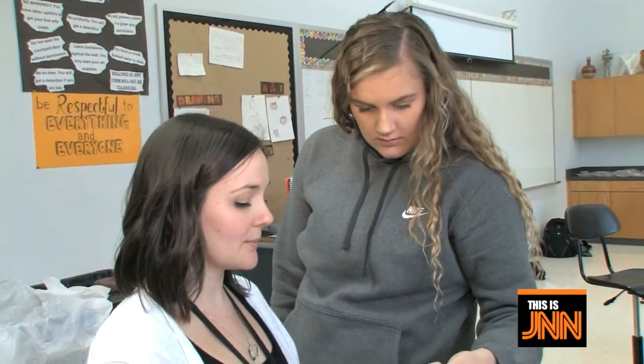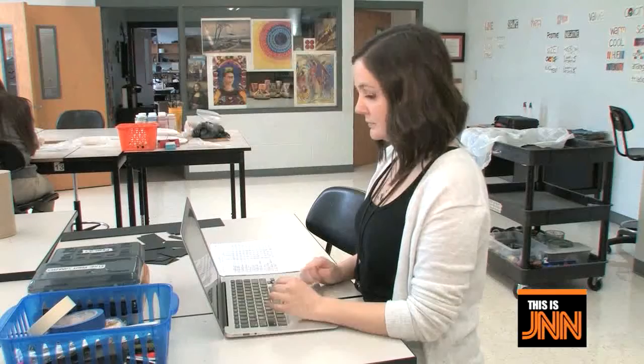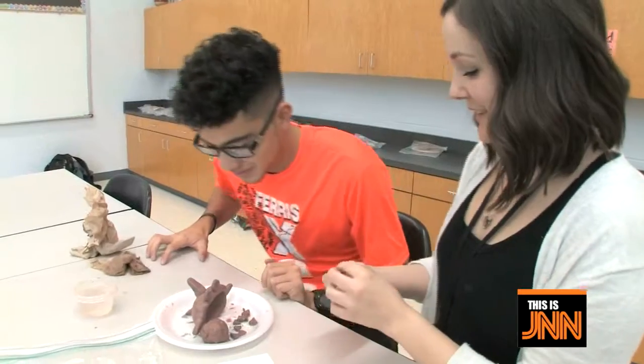Ms. Davies — she's one of the coolest teachers I've had. She's really understanding, really patient, just really laid back, and she helps us with whatever. She's just a really great teacher. Ms. Davies, she's a really great person, really understanding. She's always there if you have questions. She's more of a mentor to me because she's always encouraging me to do better.